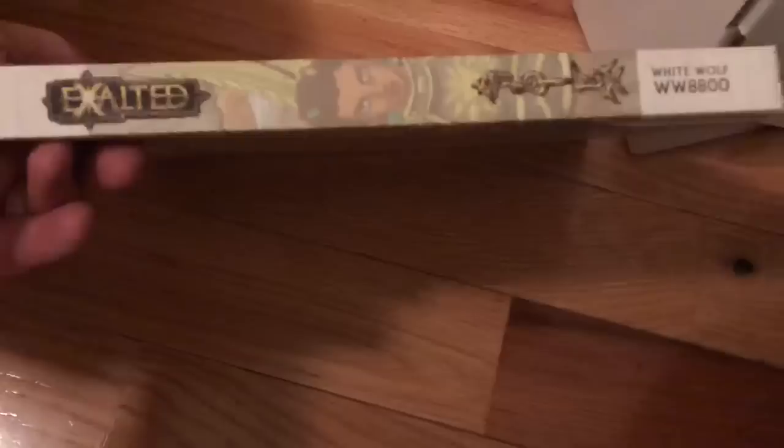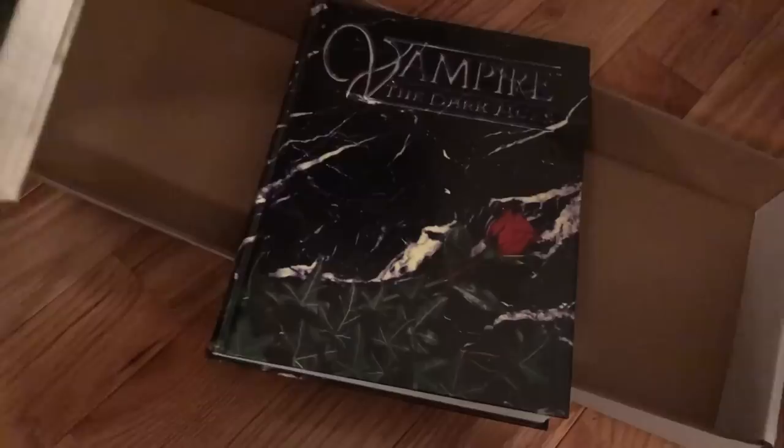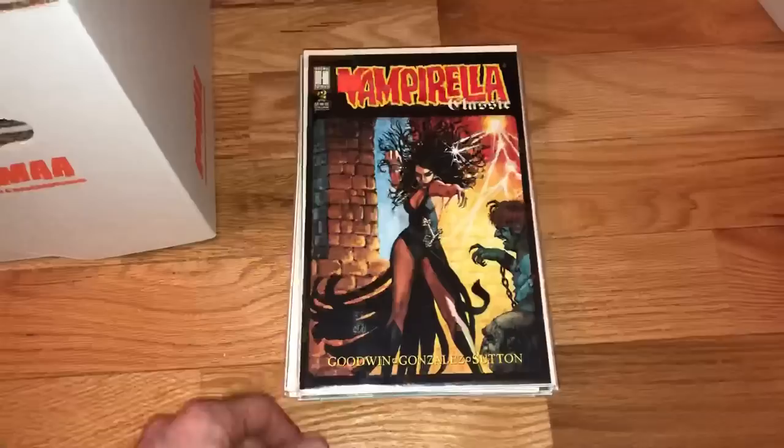Next up looks really good — a nice big thick heavy role-playing game book. I don't know the series but it's White Wolf. I'll skim through it and make sure everything's okay inside. When doing this with animals around, you want to make sure they don't damage the book. One book here is from 2001 and the other is from 1998, so they're not that vintage.